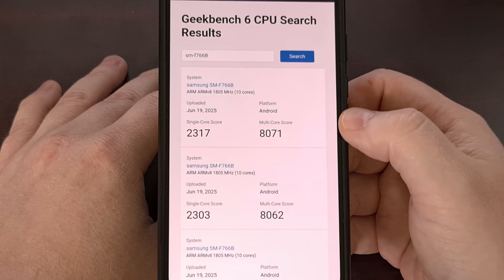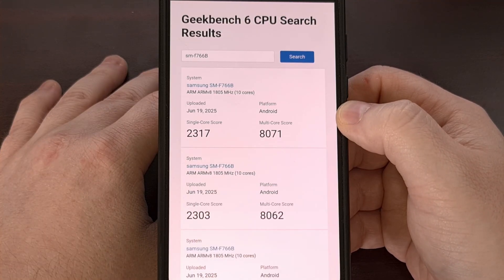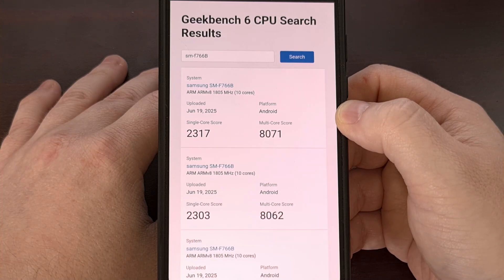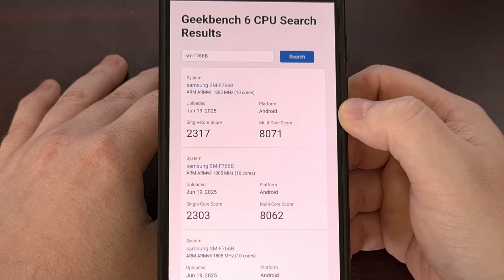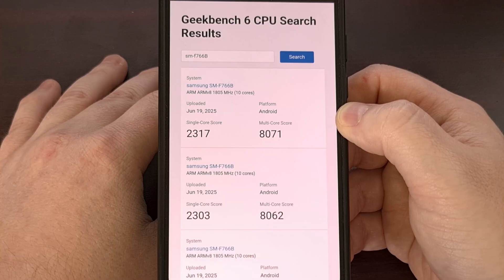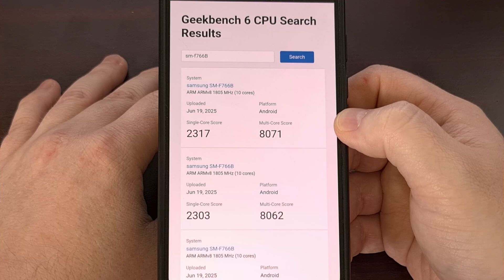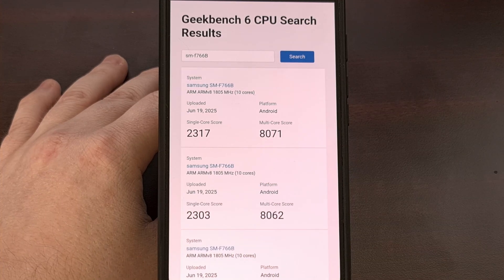For comparison, the Snapdragon 8 Elite in a normal phone like the OnePlus 13 is getting a single-core score of around 3,000 and a multi-core score of around 9,200. That same chip inside a phone with a built-in cooler like the Red Magic 10 Pro is getting a single-core score of around 3,200 and a multi-core score of around 9,800. AnTuTu benchmarks for the Exynos 2500 seem to be putting the chip at around 2.2 million points, but we'll need to wait and see how this evolves as more people get the phone in their hands.